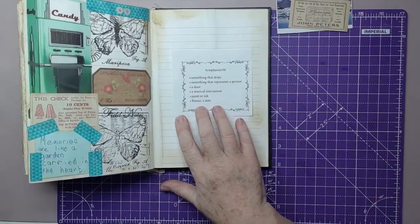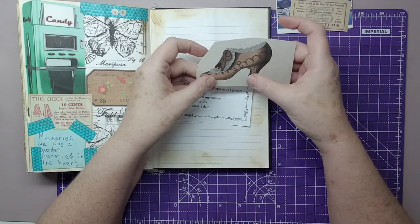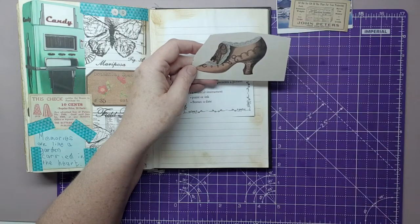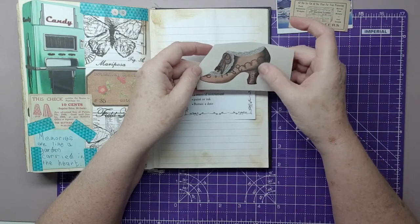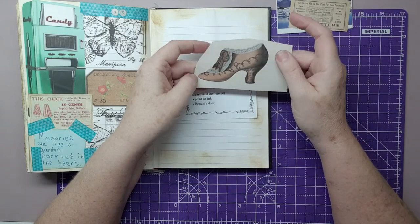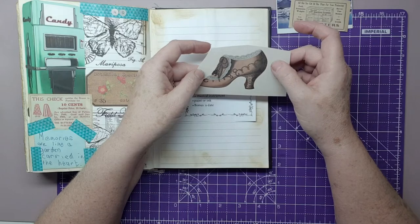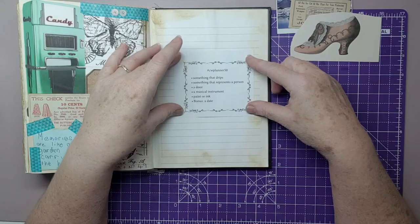Something that represents a person - I found a lovely sticker in my sticker book of a beautiful old shoe. Looks like it's kind of 16th, 17th century to me. Very ornate. When I look at it, I think of Marie Antoinette for some reason. They did wear those type of shoes, and that does represent a person because most people wear shoes. So that's what I'm going to use for that.